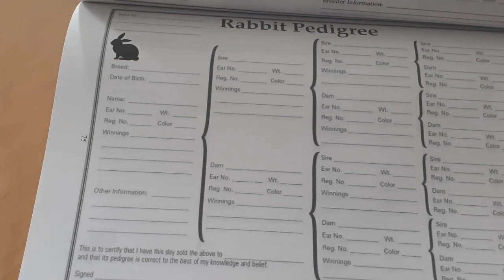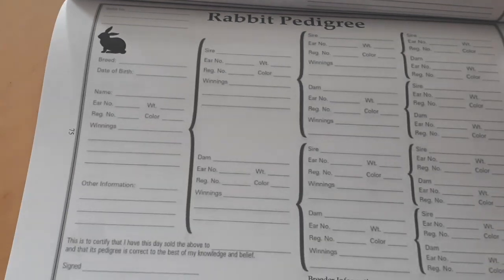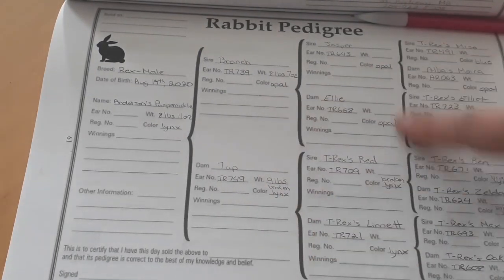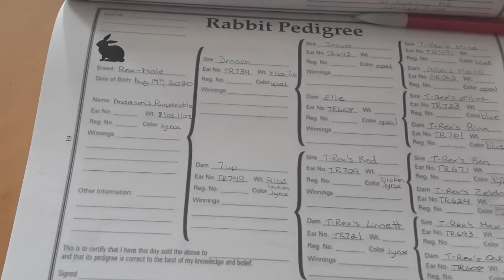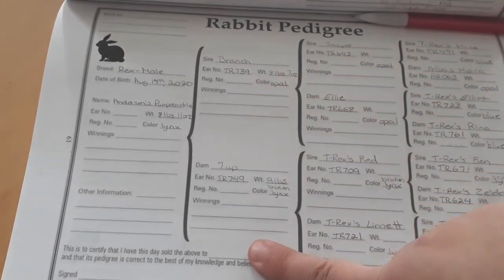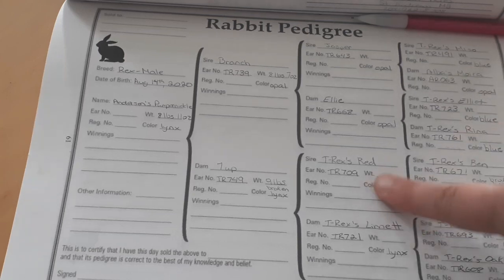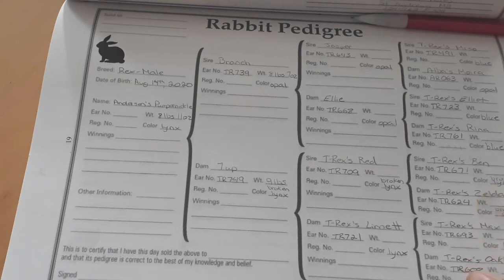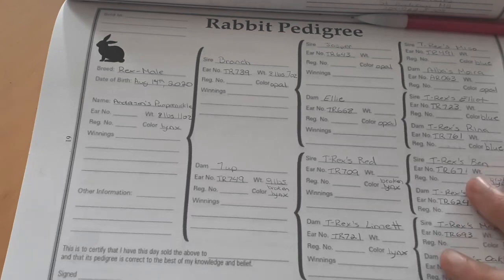A full pedigree is when every single generation is filled out. If you're missing some information — say you know dad's side but not all of mom's side — then it's a partial pedigree. Partial pedigrees are useful as well, and often you can show a rabbit with a partial pedigree as long as you have it in some form. A pedigree is mandatory if you're selling purebreds for show or for breeding.